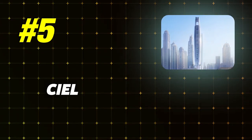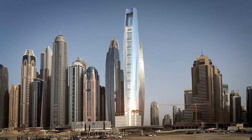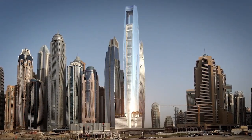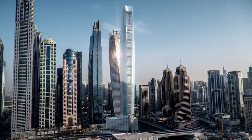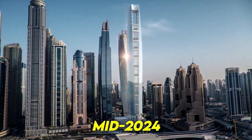Number 5: Seal Tower, Dubai – $810 million. Seal Tower is an 82-story high-rise building under development in Dubai Marina, situated at the heart of the marina near popular attractions like the Marina Walk and the Marina Mall shopping and entertainment complex. With a total height of 365 meters, it will become the world's tallest hotel upon its completion, scheduled for mid-2024.